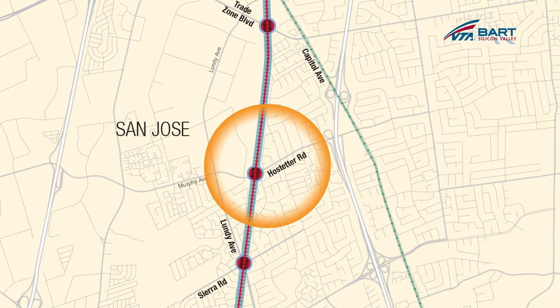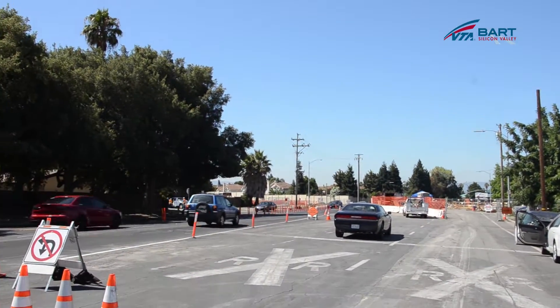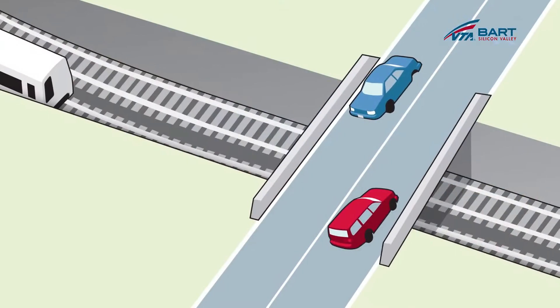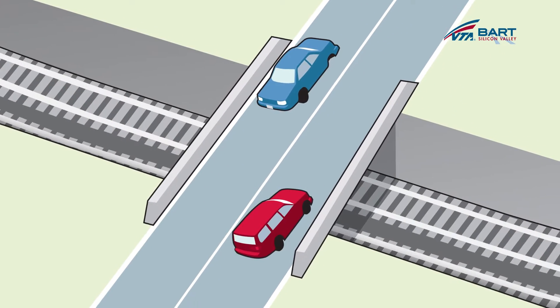Well, Lynn, as you mentioned, this is a grade separation — it's the future crossing of the BART extension with Hostetter Road. In order to make the crossing safer, the train is actually going to pass beneath Hostetter Road, and we are currently building a bridge over the top of the future trench.